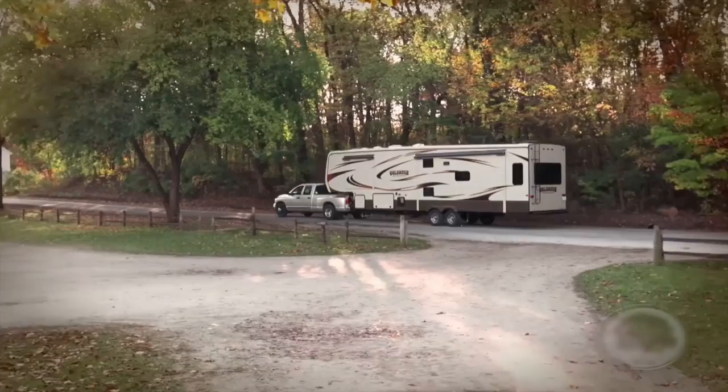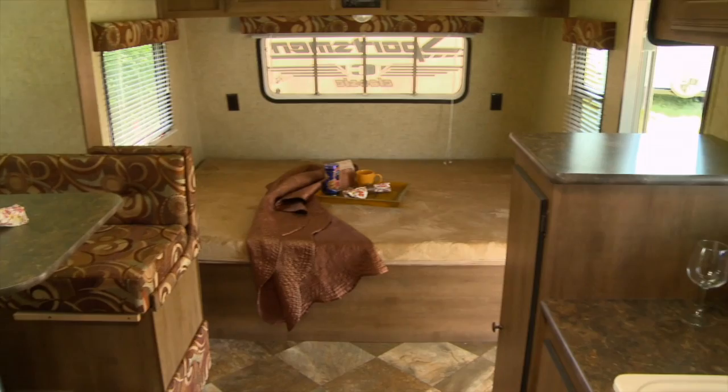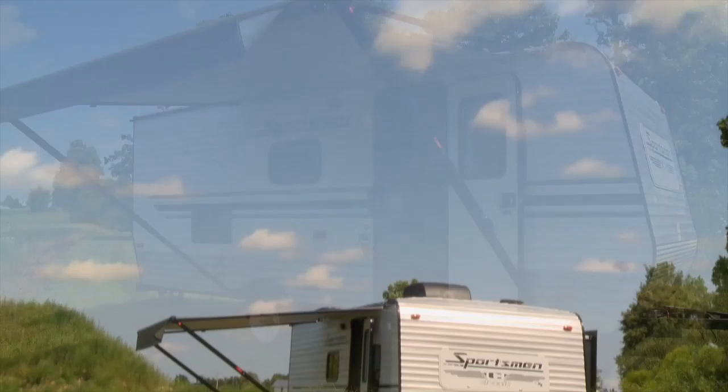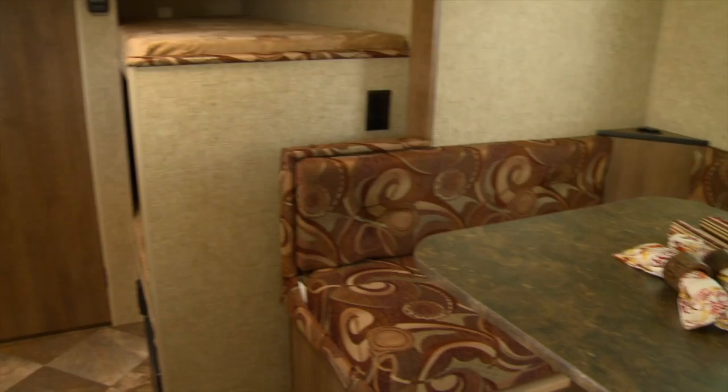Included in their product lineup are some widely recognizable brands, such as the Sportsman Classic. This 19BHS model measures 20 foot 6 inches by 84 inches wide, and weighs in at 2,840 pounds. The exterior has a traditional aluminum siding and a diamond plate front. The 2016 model has an updated exterior graphics package, front window, self-adjusting brakes, and a roof-mounted air conditioner. The well-equipped kitchen has a six-cubic-foot refrigerator, and the interior is definitely roomy and comfortable.